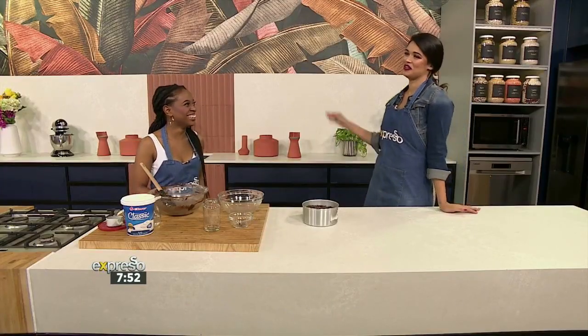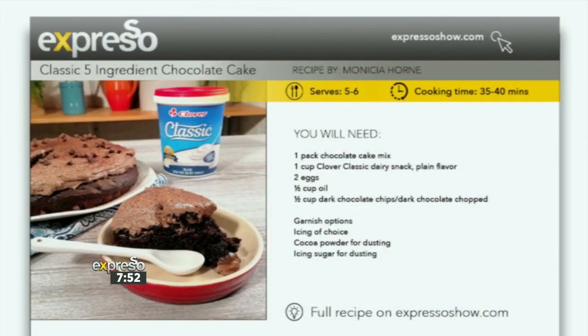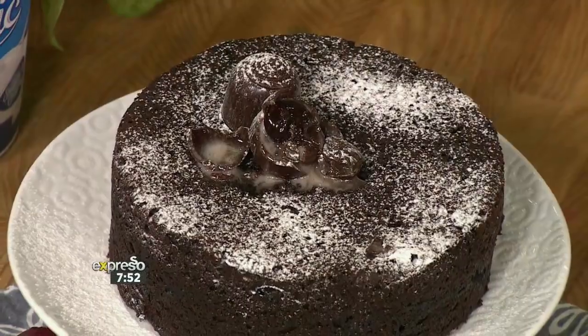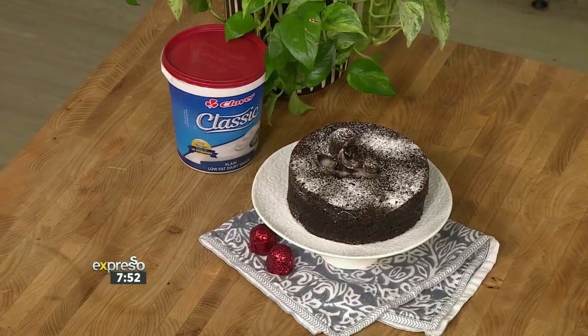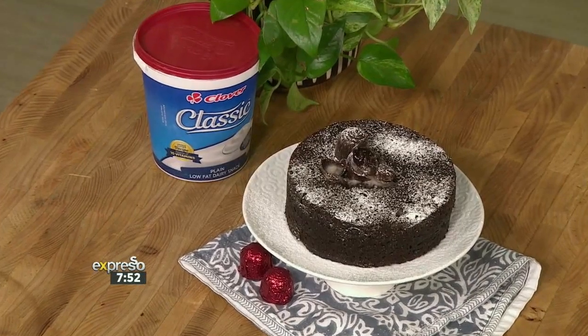No one has to know it was only five ingredients! We have this recipe available on our website expressoshow.com. You can also use different flavor combinations — like adding some cherries or chopped nuts. We used chocolate chips, but adding nuts would be amazing too.